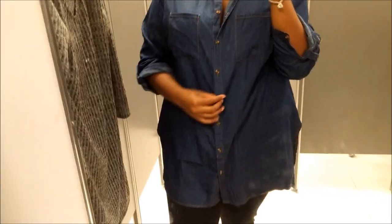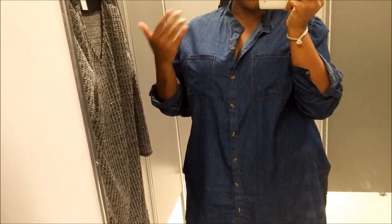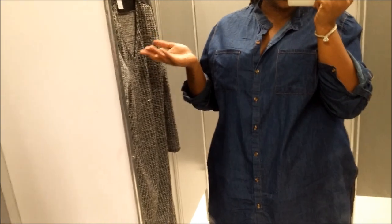If you are shorter than me, I think this could be a really cute denim dress because it does stop at my thigh. You guys know I'm tall, but it's still cute.